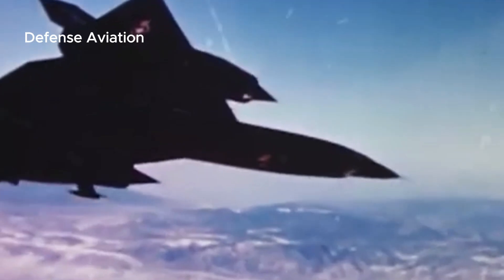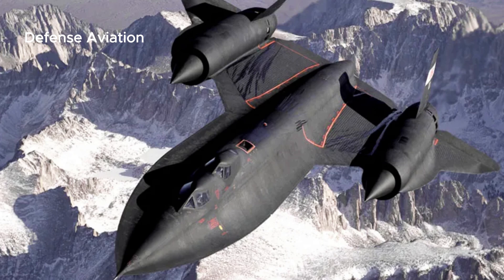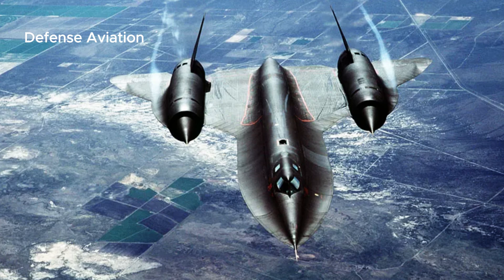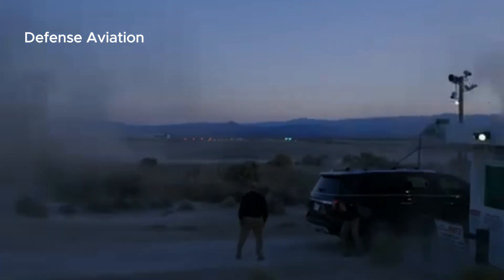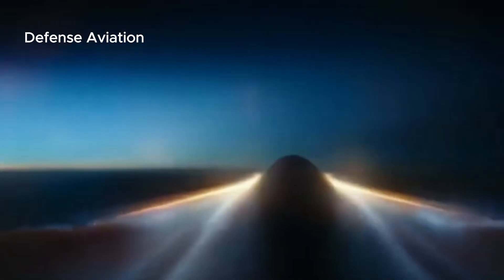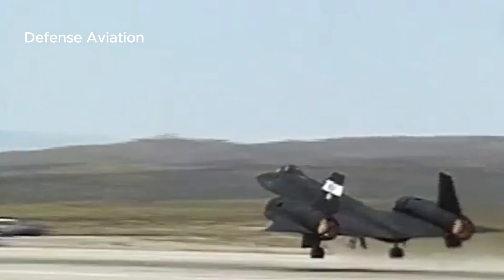Since 1976, the Lockheed SR-71 Blackbird has held the world record for the fastest air-breathing manned aircraft with a speed of 1,905.81 knots, 2,193.2 miles per hour, 3,529.6 kilometers per hour, or 36.55 miles per minute / 58.83 kilometers per minute.